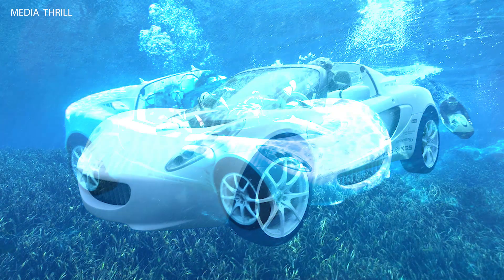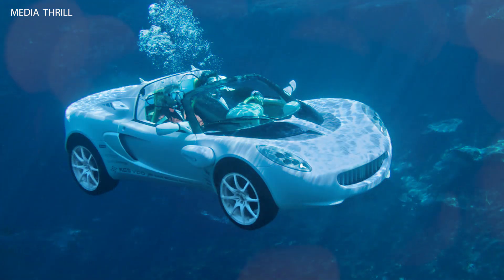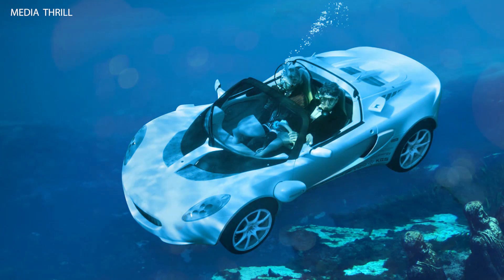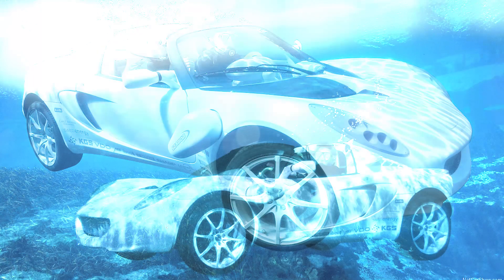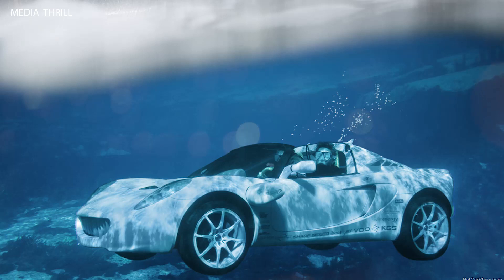The concept car's interior is designed with waterproof materials and controls to withstand the aquatic environment and ensure functionality both on land and underwater. Safety features include emergency buoyancy systems and quick-release mechanisms to facilitate rapid ascent to the surface in case of emergencies.